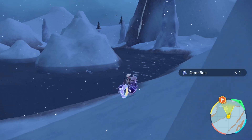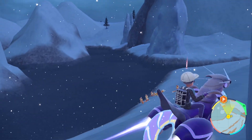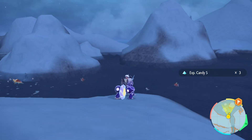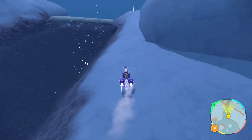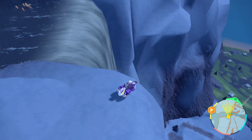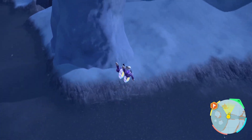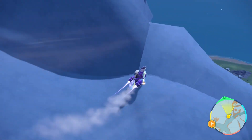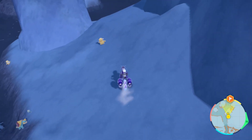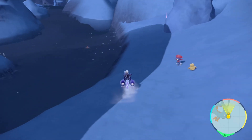Ooh, a Comet Shard right here — I can sell that for a good amount of money. I don't know how I can get over there. I don't have the ability to cross the water right now, so I'm not sure how far I'll be able to go over here. But I definitely want to check it out. So there's the ruins from last time — they're down there. Let's see if I can dash and jump. All right, cool, I can make it! Over here, there's Thunderbolt. So that's a really nice TM to have. But I don't know how I'm going to be able to get in there — there's a Weavile, but I already have a Weavile.